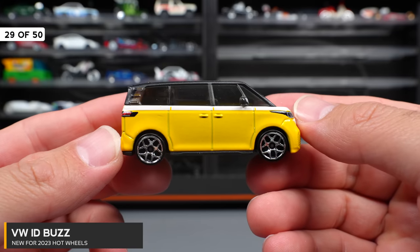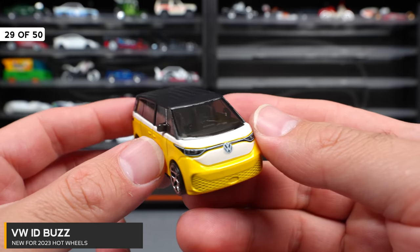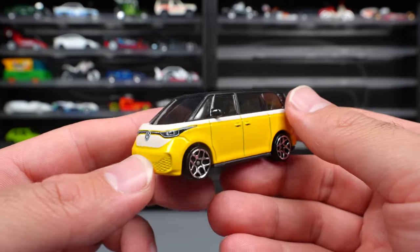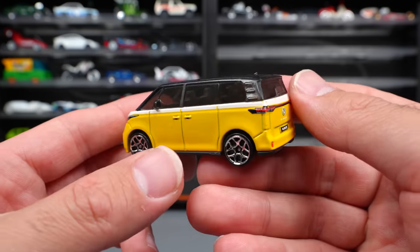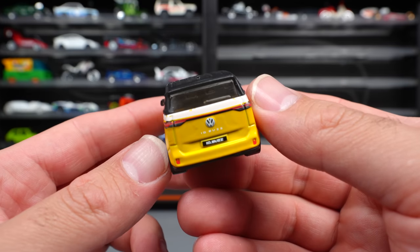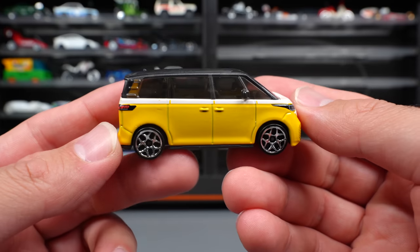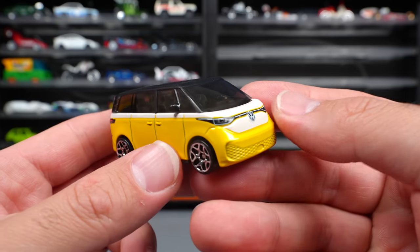Volkswagen ID Buzz — an electric vehicle, of course. This was a pretty popular release when it first came out with lots of people wanting to get their hands on it, myself included. I think it's cool and unique. It's got some crazy design to it — it's definitely not for everybody, but I think it's going to be a popular casting long term.